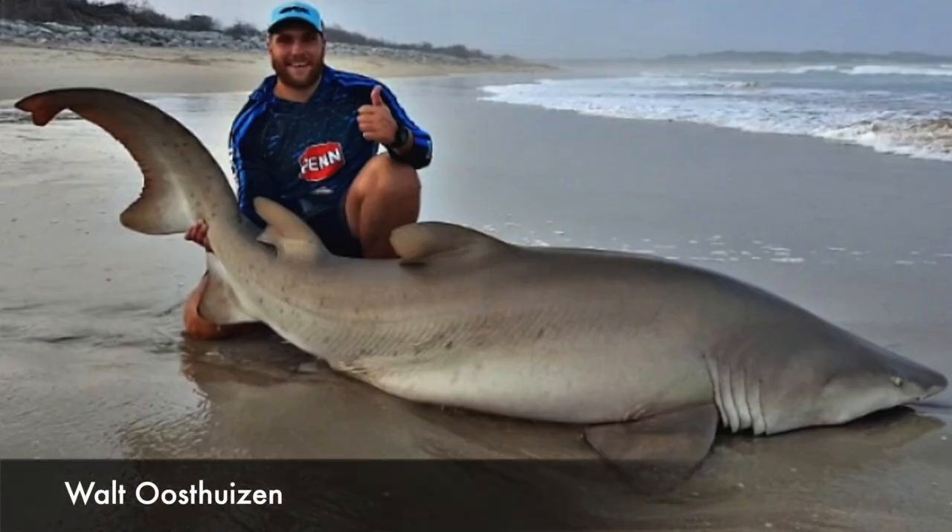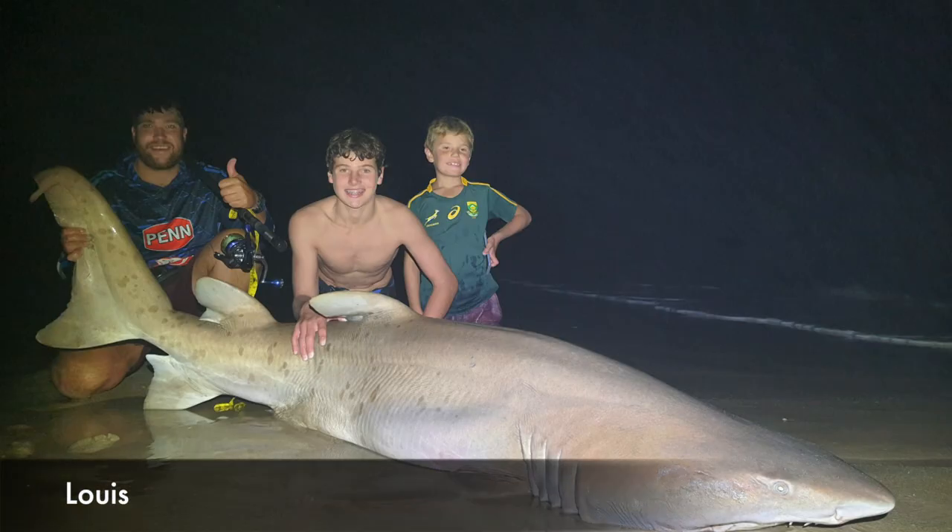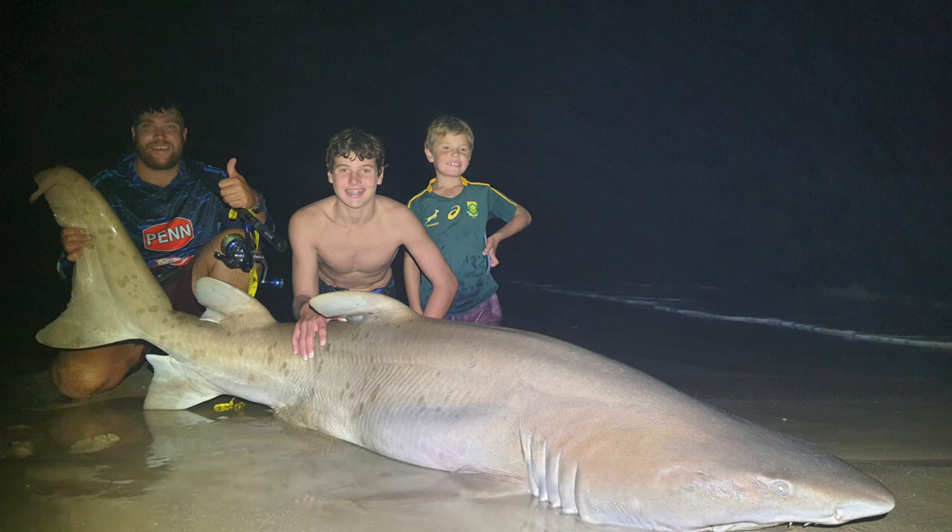We kick start this week with two catches from Walt Westers. The first was a raggietooth shark caught by Walt of 205 cm, on a Ryzen XXH and a Saltega Expedition 8000H. The second catch was by Louis — a raggietooth shark of 204 cm, and this was his first raggietooth shark.